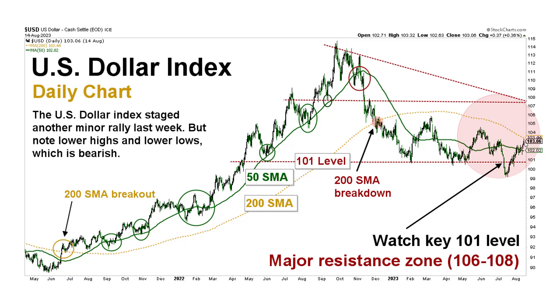Through September, if we do have a bigger pullback, you could see a little more exuberance in the dollar and in yields — but we suspect that would be short-lived.